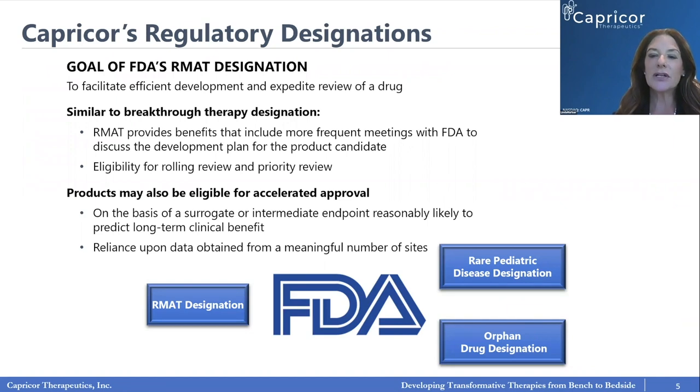Like most companies active in the Duchenne muscular dystrophy space, we have regulatory designations with the FDA to make our path easier. We have RMAT designation — regenerative medicine advanced therapy — which is like breakthrough designation for cells and genes. We also have orphan drug and rare pediatric disease designation, which allows us to get a priority review voucher upon approval, helping move things quickly in a pediatric forum.